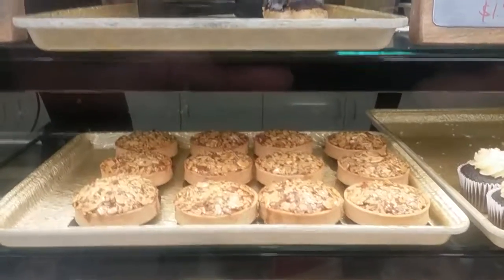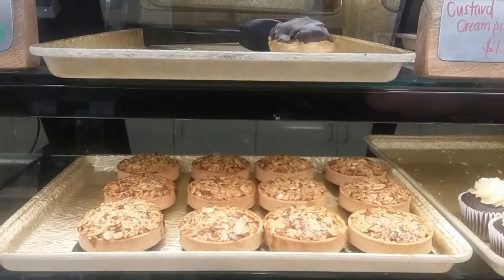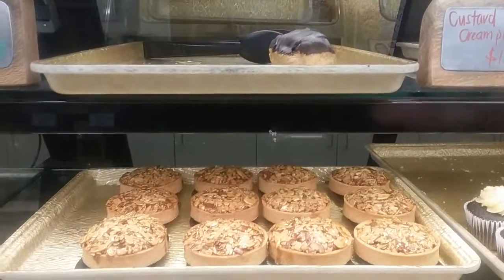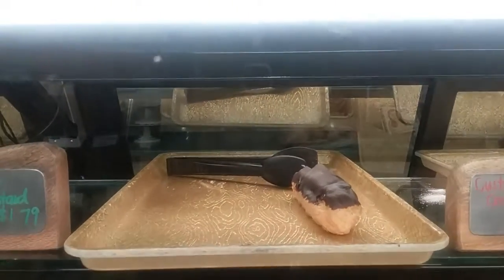Hey, this is Heather Wilkening and I'm at Choice Mart, Captain Cook area. I'm checking out the Almond Florentine. Don't those look great? Okay, we're checking out the Eclairs.